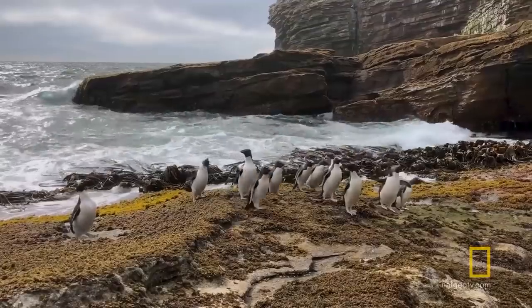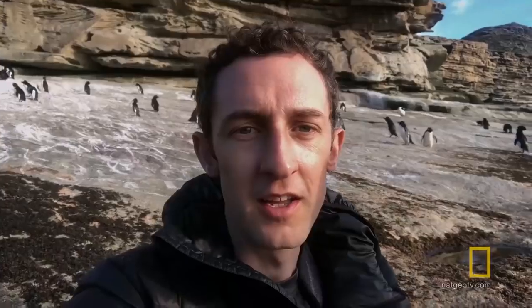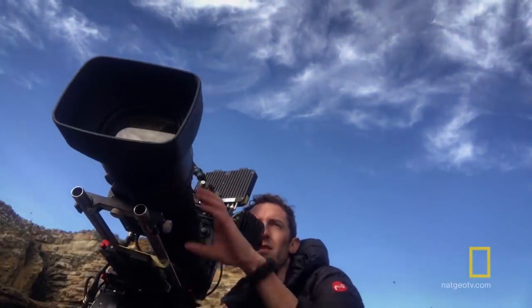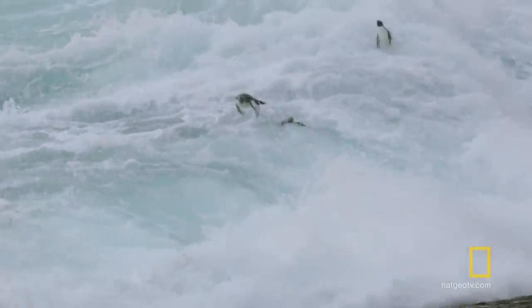It's sunset here on New Island in the Falklands, and I've just been waiting for penguins to return from the sea. The bit I'm actually trying to film is where they explode from the water onto dry land, and to do this I'm using a high-speed filming rig. I've got to time it exactly right, and you get barely any warning at all.